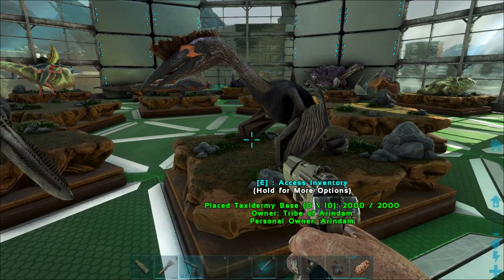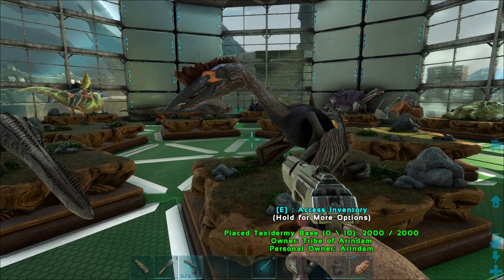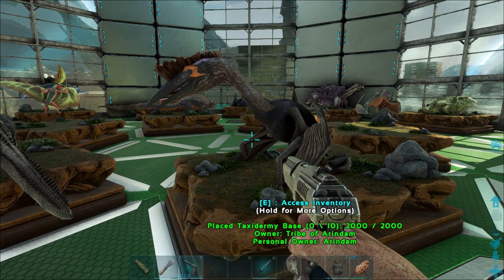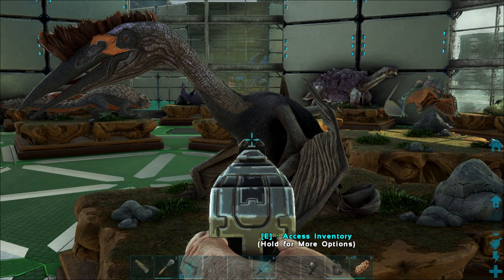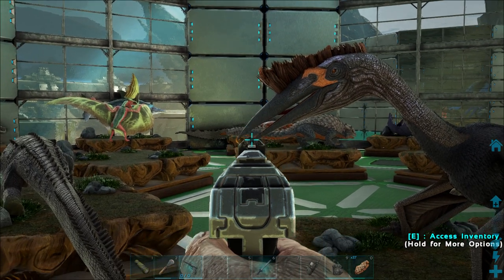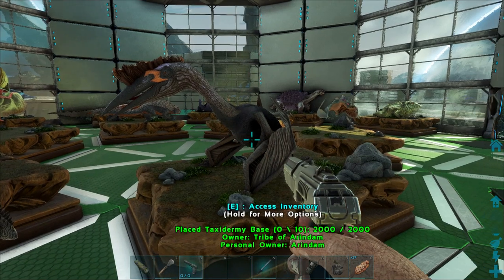Next we have Quetzalcoatlus northropi, a pterosaur known from the late Cretaceous of North America from 68 to 66 million years ago, and one of the biggest known flying animals of all time. It is a member of the family Azhdarchidae, a family of advanced toothless pterosaurs with unusually long stiffened necks. Its name comes from the Aztec feathered serpent god Quetzalcoatl. Modern studies estimate a minimum wingspan of 11 meters, a height of at least 3 meters at the shoulder in a bipedal stance, and an estimated weight of 200 to 250 kilograms. Skull material shows it had a very sharp pointed beak. They were most likely terrestrial stalkers, similar to modern day storks, probably hunting small vertebrates on land or in small streams.